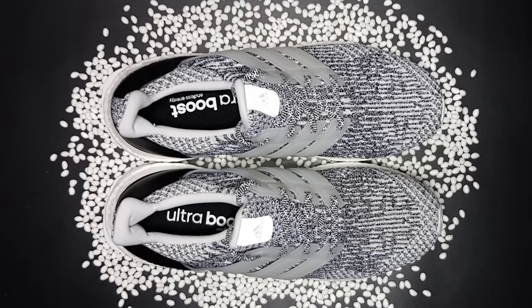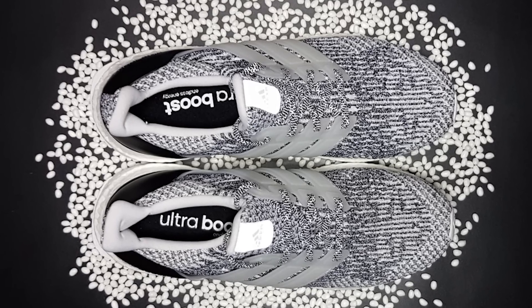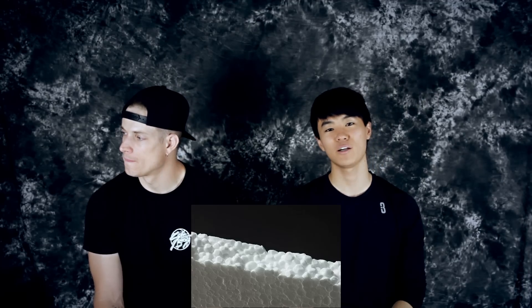Boost. What is it? It's little pellets that they mold into a midsole cushioning system. Very soft, like clouds. Energy return is what Adidas says about it, and it is the hype. Everyone wants boost. It looks like styrofoam, kind of, and that's what everyone was saying a few years ago and everyone was making fun of it, but now it's the shit.